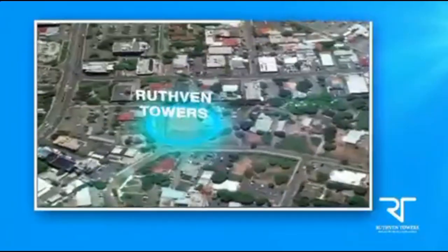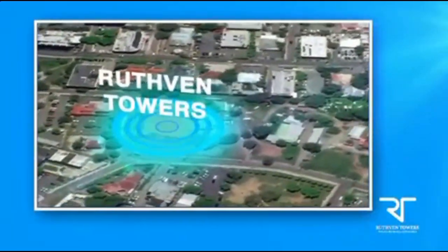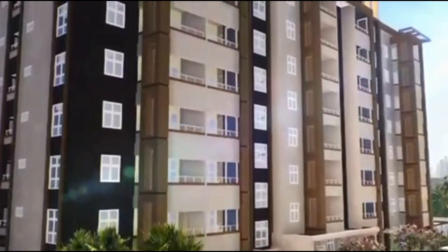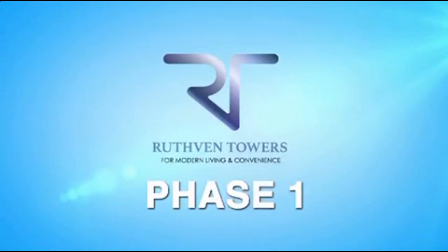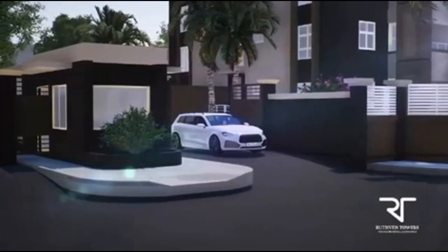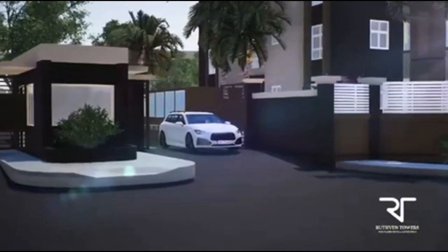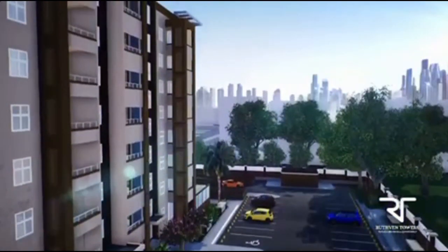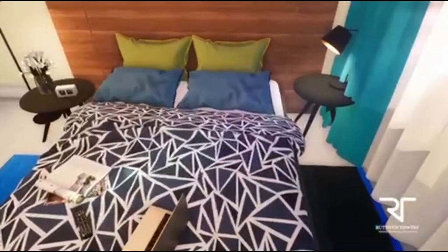Conveniently located on Ruthven Road near the central business district of New Kingston, this multi-story housing complex is being constructed in two phases. In phase one, convenience and modernity are paramount, hence the gated entranceway and ample underground parking. The ground floor with meeting rooms is your bridge between private and public spaces.